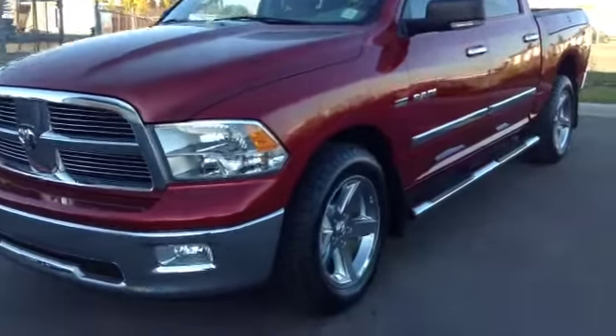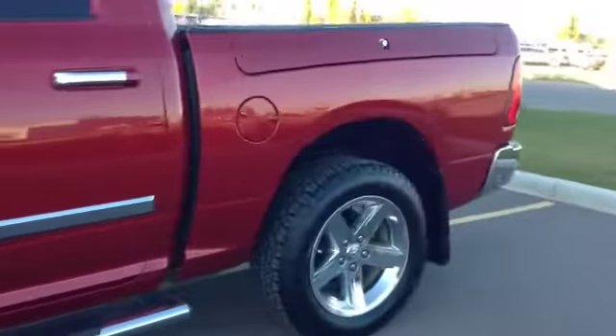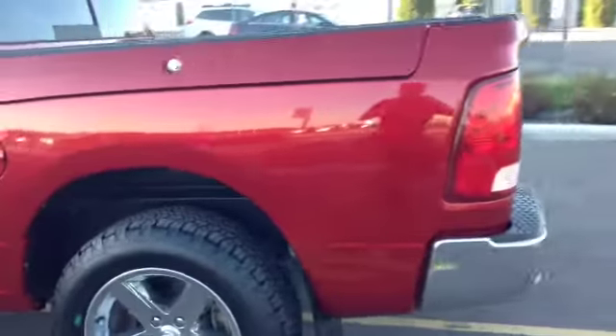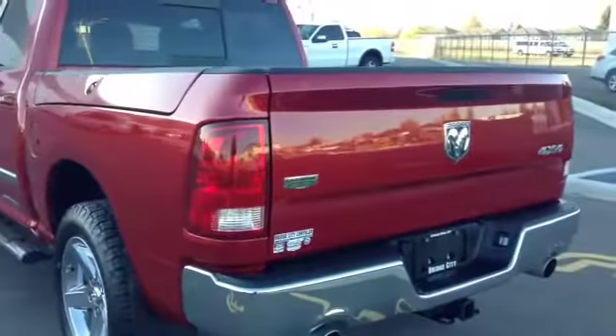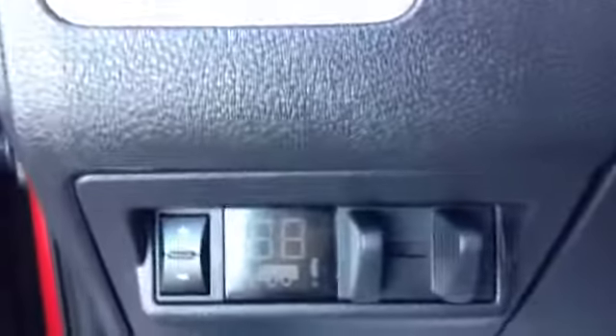Stock number B4187, 2010 Dodge Ram 1500 crew cab four-wheel drive. Exterior color is red. Features include power locks, power windows, power mirrors, and power driver seat with lumbar support, and trailer brake.